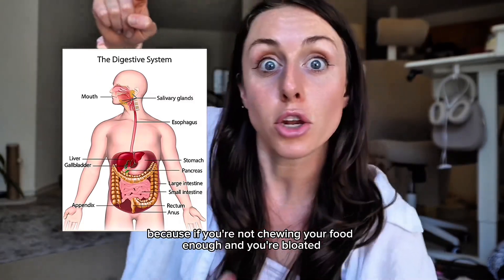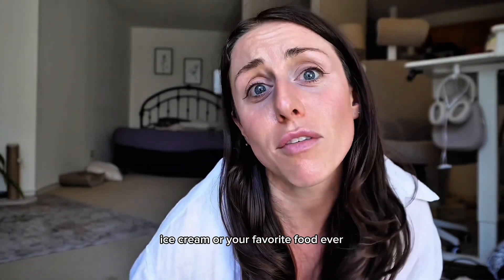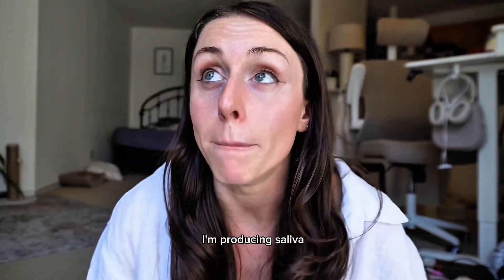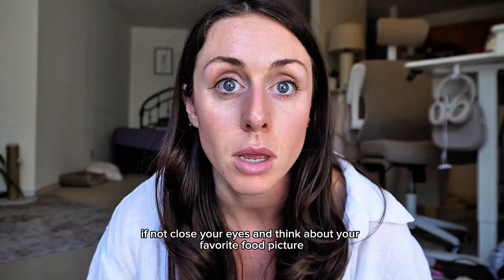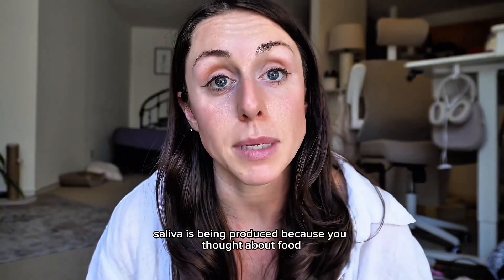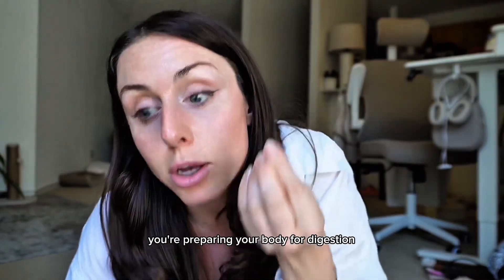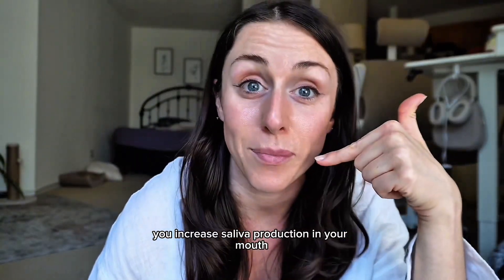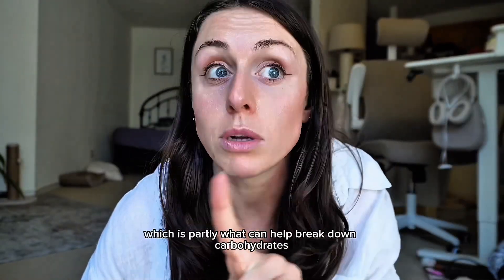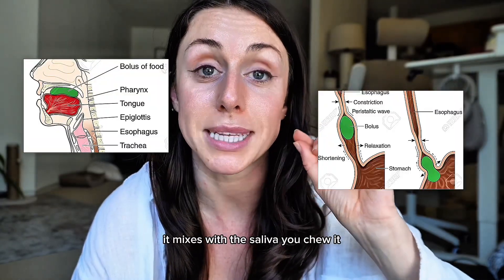This top-down process matters because if you're not chewing your food enough and you're bloated, you're already screwing things up. Digestion starts in your mouth — actually, kind of in your brain. The thought of food triggers saliva production. Think about your favorite food: a juicy steak, ice cream, watermelon. Saliva is being produced because you thought about food. If you're cooking, the smell of food is going to increase saliva production — you're preparing your body for digestion. Saliva has digestive enzymes, specifically salivary amylase, which helps break down carbohydrates. You put food in your mouth, it mixes with saliva, and you chew it.